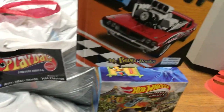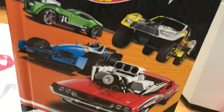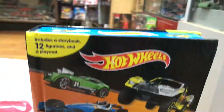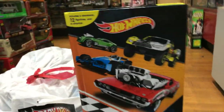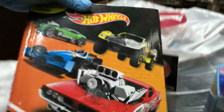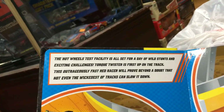I got this awesome cool book called 'My Busy Books.' It came out a couple years ago, I got it in Arizona, and guess what — I got it for free. You can start reading and learn about Hot Wheels — look at this, it's the Hot Wheels test facilities.